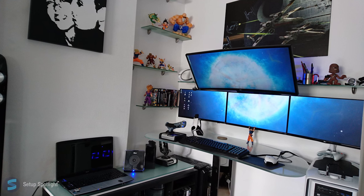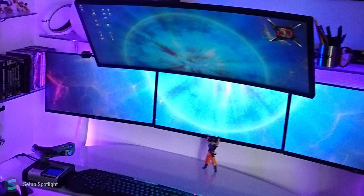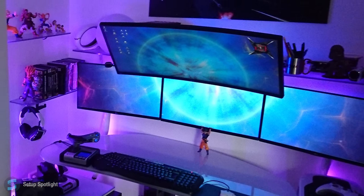Welcome to Setup Spotlight. Today's spotlight is on Marco. Marco mainly uses his setup for gaming and entertainment. Let's break his setup down piece by piece. A link to every product you see is in the description.